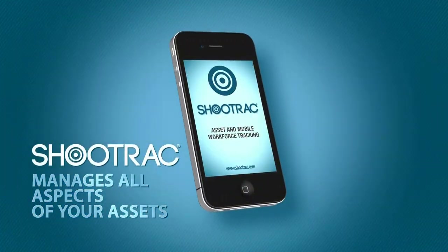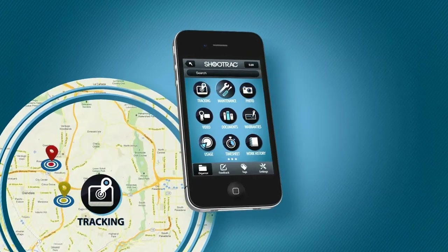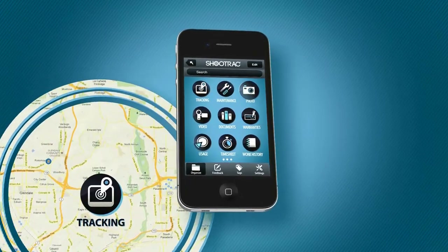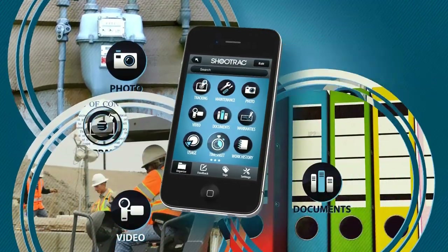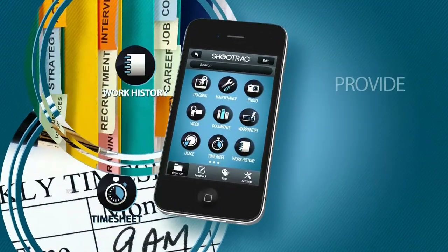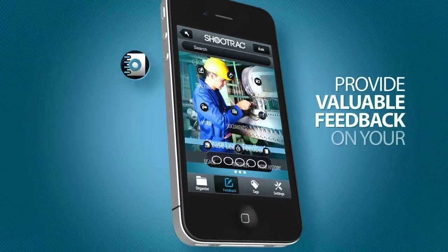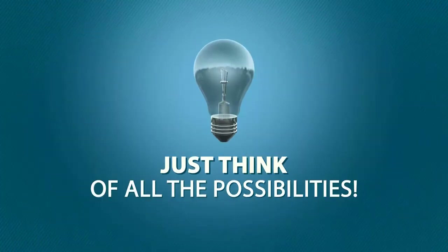ShoeTrack manages all aspects of your assets, including location tracking of both your workforce and assets, maintenance and depreciation, photos and videos, documents, warranties, usage, employee timesheets, and work history. ShoeTrack can also allow your customers to provide valuable feedback on your assets. And a whole lot more.